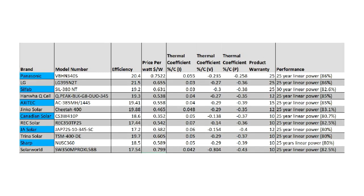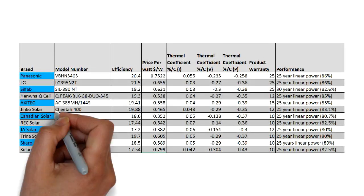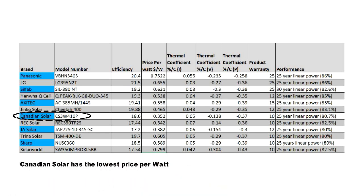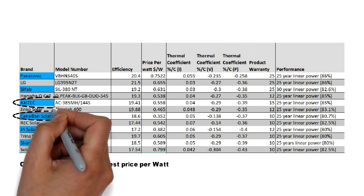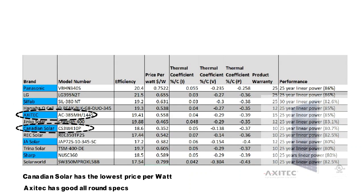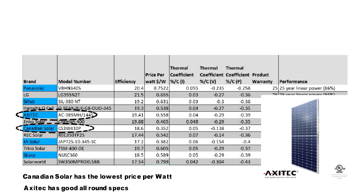You can look at the full list of top 12 here. A couple of notable mentions are the CS3W410P by Canadian Solar — it has the lowest price per watt but ranks 8th on the overall list. The second panel worthy of mention is another surprise entry: the AC385MH by Exitec. Although this company is relatively unknown outside of the US, the panel scores very high and beats major players like Sharp, Trina and JA Solar in terms of overall performance based on specs.